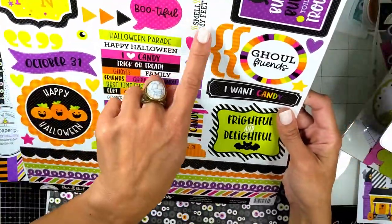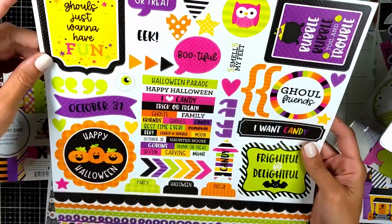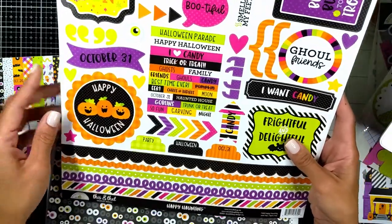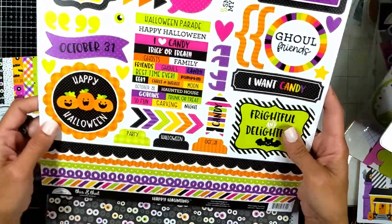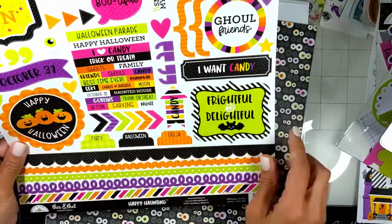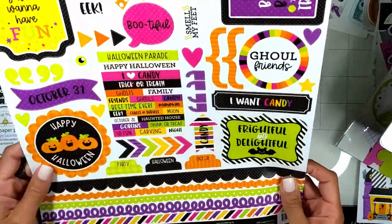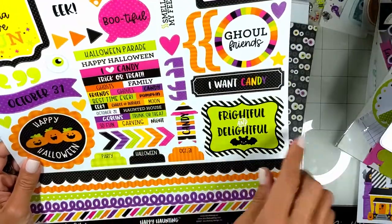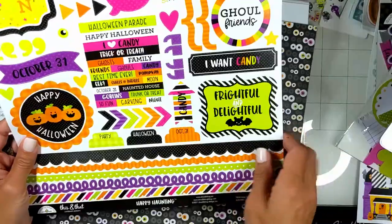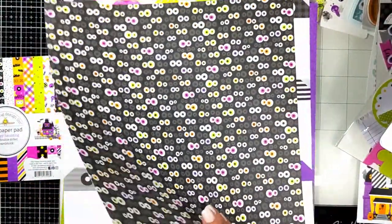Look at everything — 'smell my feet,' 'bubble bubble toil and trouble,' ghosts, 'I just want to have fun,' October 31st, Happy Halloween, and all these little tiny sentiments: frightful and delightful, trick or treat, beautiful candy, Happy Halloween, Halloween parade, chills and thrills. Amazing! They also have more tabs — so cute. This all comes with the 12 by 12 paper pack.